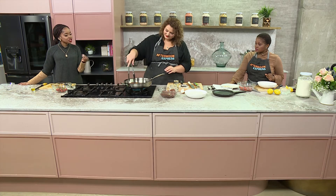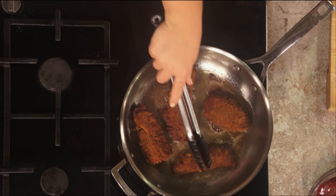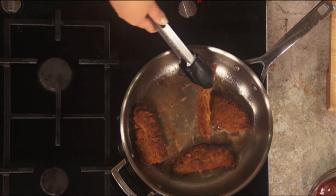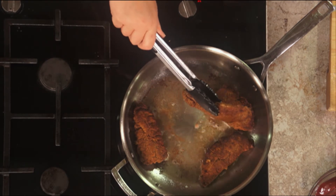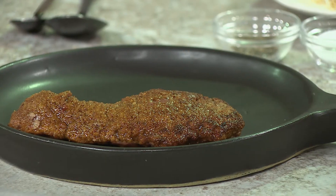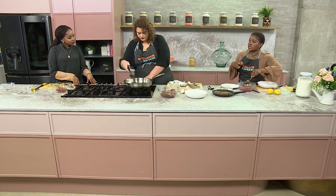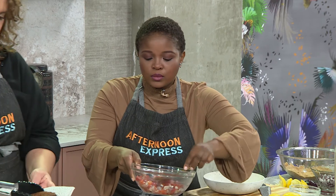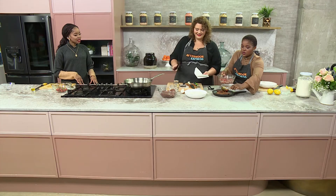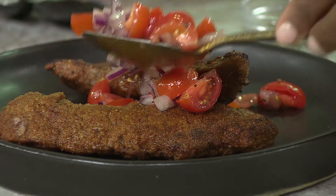Our crumbed lamb liver schnitzel came together in a matter of minutes. They've browned all the way and it's time to get dishing. These thin ones are definitely cooked — we can take them out. Make sure that excess oil is off the schnitzel. Are you going to be putting your tomato salsa on top of the livers? I will. However, if you're serving this to be enjoyed a bit later, I would suggest don't put the salsa on top because it will make the crumb go soggy and we don't want that. It's all about the balancing of textures as well.